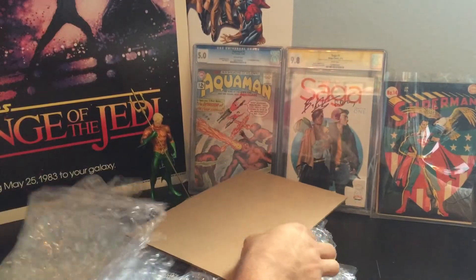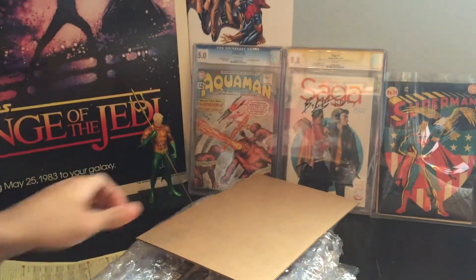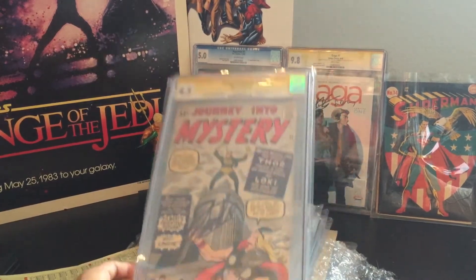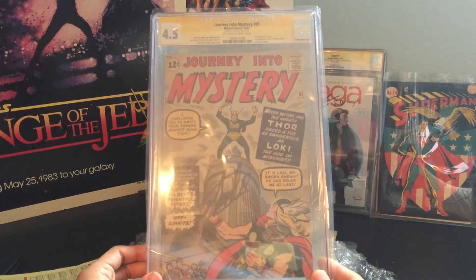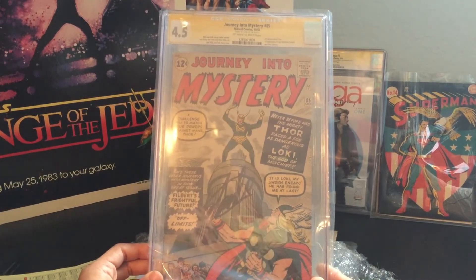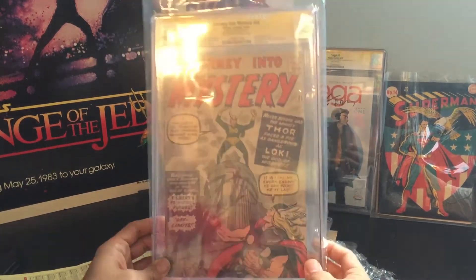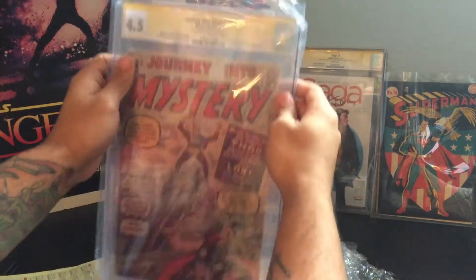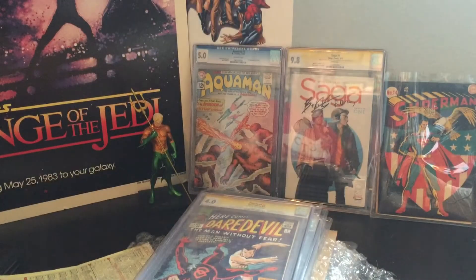Let's start off with this top one here. We are going to start off with Journey Into Mystery number 85. It is the first appearance of Loki and the third appearance of Thor. It's a great book. The signature is right in the middle. It's going to be a CGC 4.5. We'll put this guy away for now.